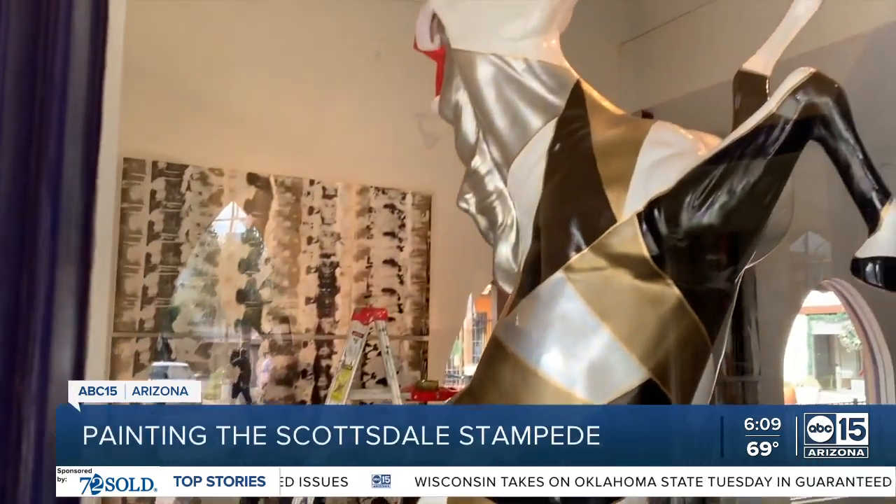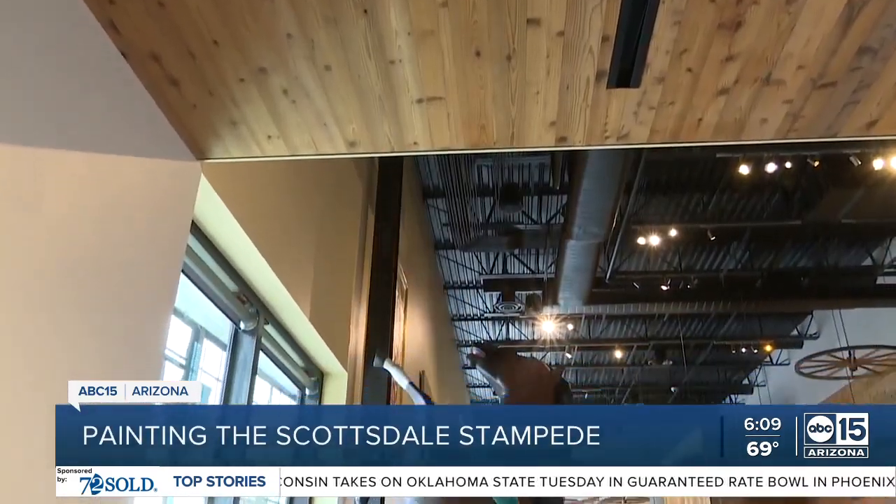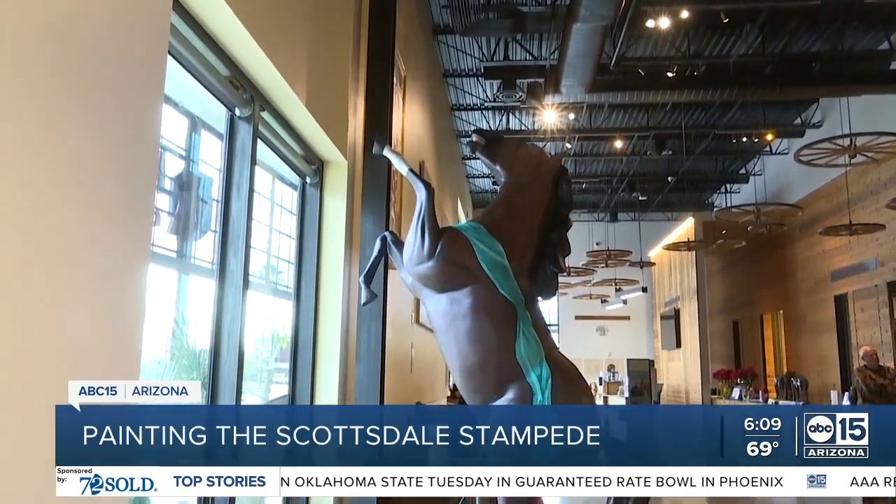It's all part of the inaugural Scottsdale Stampede, sponsored by the Rotary Club of Scottsdale. This is all about public art. It's all about having fun. It's all about raising a lot of money for charity.